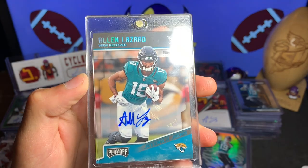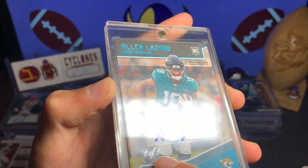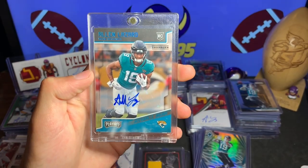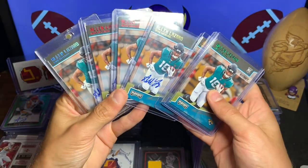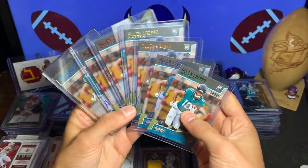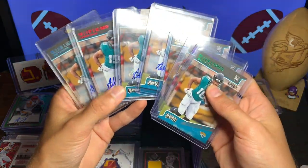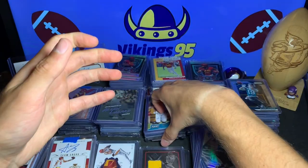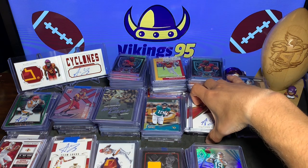And then the one-of-one — this is one of my best, my favorite Alan Lazard cards. Obviously my only true one-of-one. This is the Touchdown Playoff Touchdown auto card. I'm kind of trying to get that rainbow going — I've got a bunch of different variations for the parallels, some auto some not, so we're still trying.